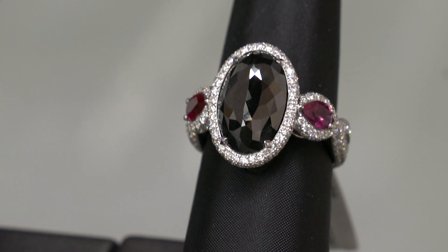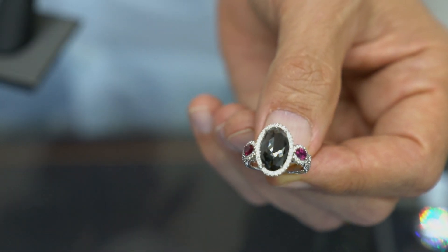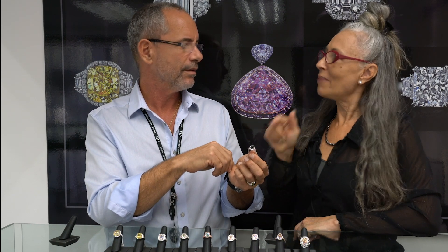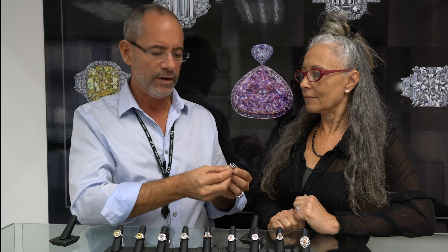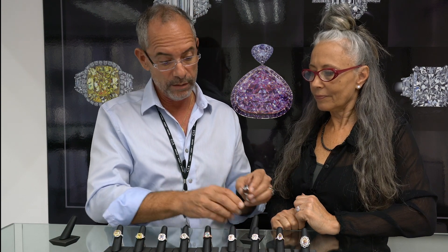Last but not least, we have natural fancy black diamonds. What is a black diamond, really? A black diamond is an early evolution of a diamond. Think about it — if this diamond would stay in the ground under immense heat and pressure for another half a billion years, it will turn to be colorless. So this is a baby diamond. I've been wearing black diamonds for about six years, and every time people look at my bracelet and say, what kind of stone is that? And I tell them it's diamonds — people are so surprised because they've never seen a black diamond. But they still have a sparkle. They're not expensive, very affordable, and lately we've seen a lot of jewelry designers working with these and making beautiful pieces.